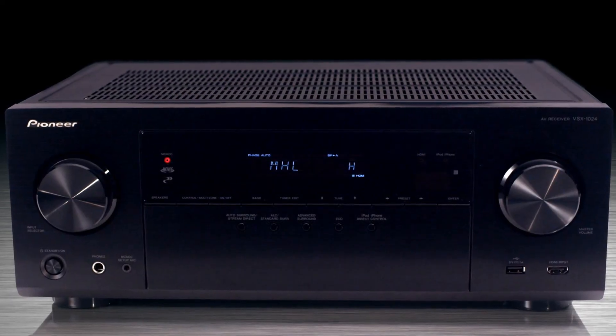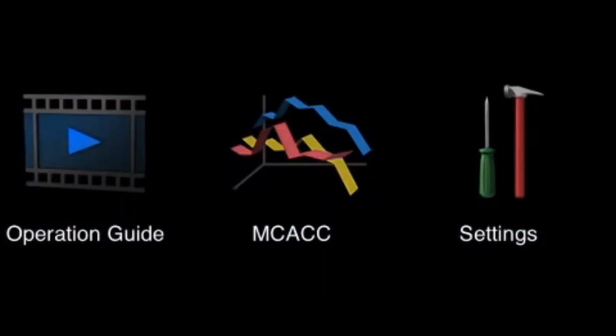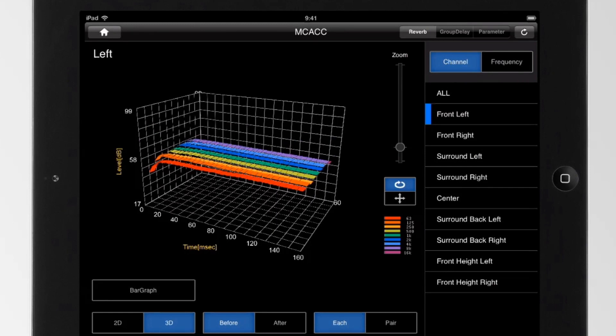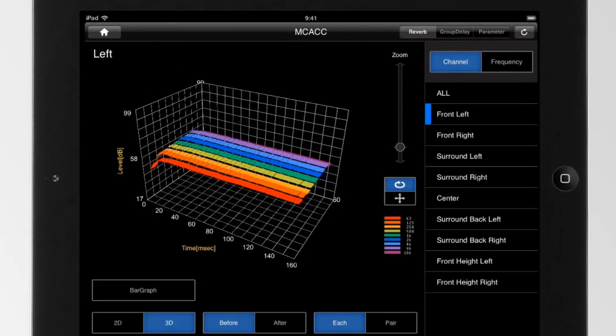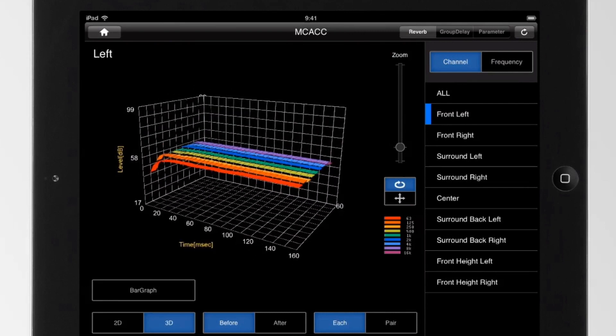The Pioneer VSX1024's industry-leading acoustic room tuning MCACC provides you with the best possible EQ, balance, phase control solutions and more for your music, movies and games. You'll be closer to the original recording than you ever imagined was possible. All of your favorite Dolby and DTS surround sound movie and game tracks will sound better than ever.